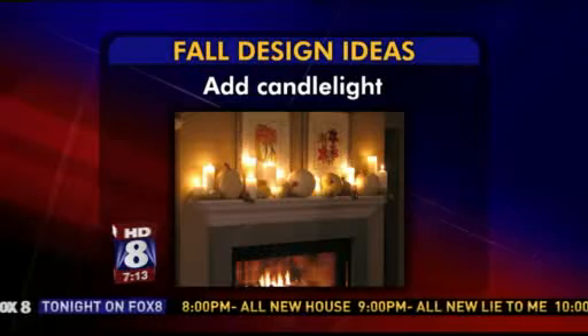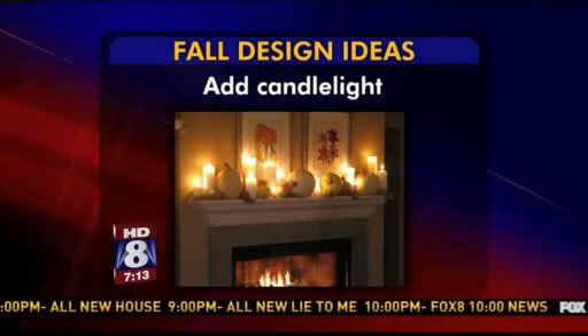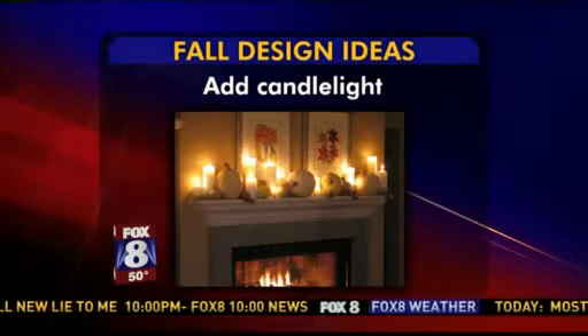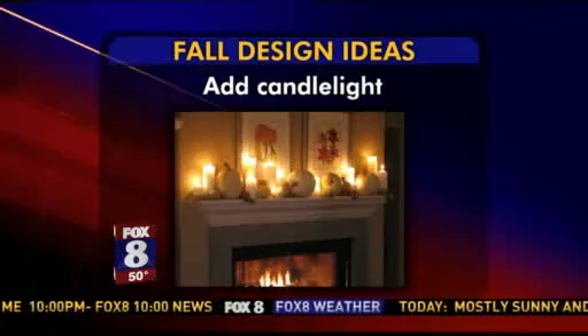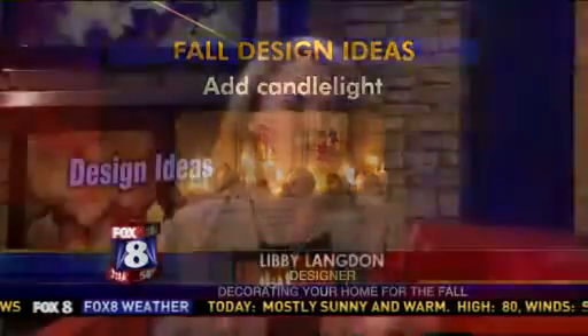What about candlelight? I cannot tell you how many people's homes I go into where they don't actually light their candles — they don't burn them. Go ahead and light candles. With some pillar candles and some white pumpkins, it just gives you that fall feel. If you have candles, light them. That's what they're there for, and it smells good too.